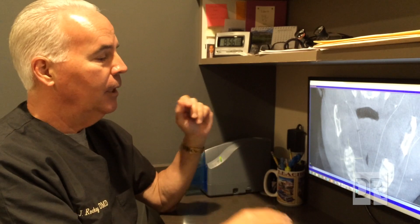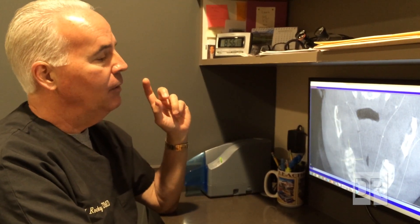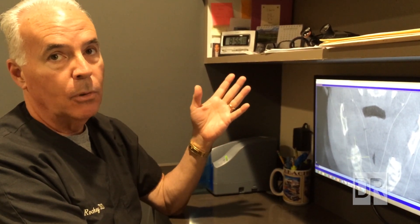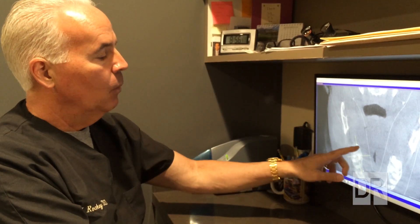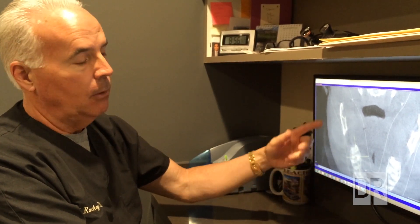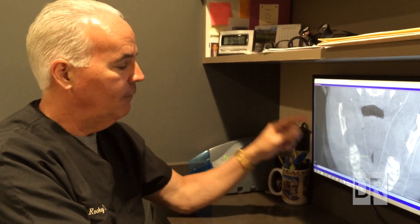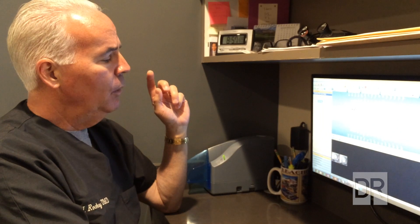So off to the root canal specialist she went. After getting down in there and spending time inside the tooth to look at it and work with it, yes indeed — another canal was found. This particular tooth, the upper right first molar, normally referred to as number three, did have four canals. Upper molars often have four canals, and that was confirmed by the root canal specialist after we sent her there based on the three-dimensional image.